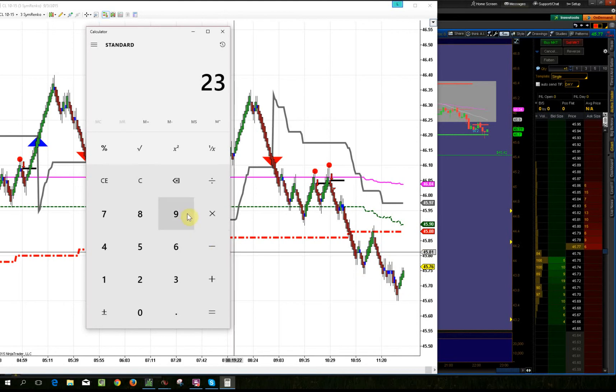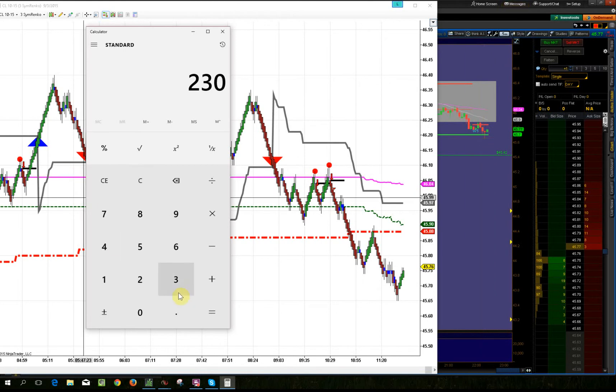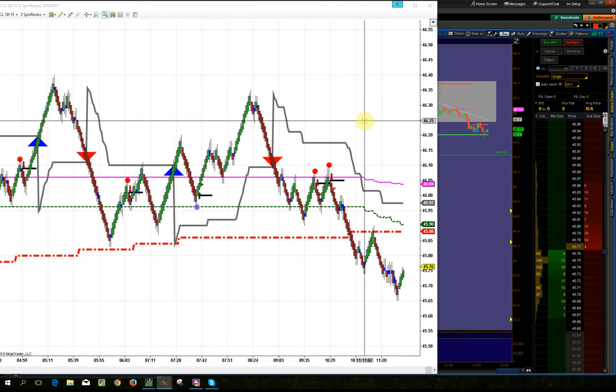We just moved 23 ticks from here to here. 23 ticks times $10 for one contract is $230. So you could have made about $230 from here to here — depending on when you get out of course. That was a matter of five, ten, fifteen, twenty minutes — they moved down 23 ticks and you could have made $230 off one contract. Obviously if you multiply that by however many contracts, say you did five contracts, that's $1,150.